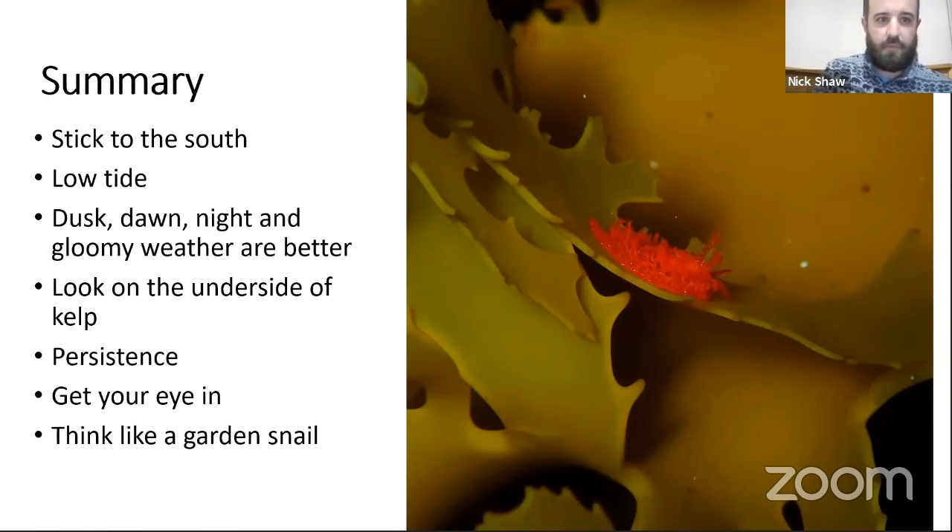My general summary for rock pools: low tide is obviously best because pools will have had nudibranchs and other creatures washed into them. The southern part of the bay and southern Western Port are the best, or even on the Bass Strait side. Dusk and dawn are probably the best times; night is a little crazy but doable; gloomy weather is really good. On a nice sunny day you might have to get under the kelp. Sometimes it's a bad day so you've got to persist, but as you do it more you get your eye in.